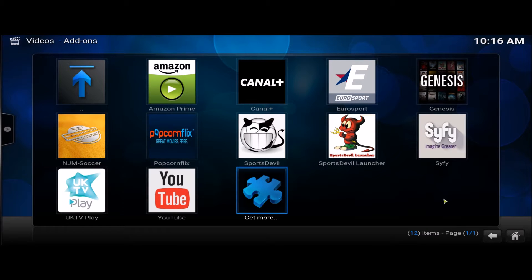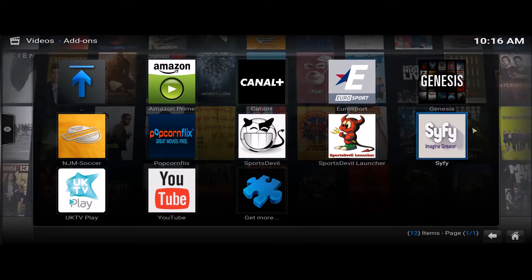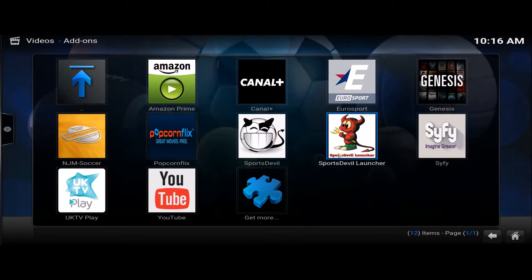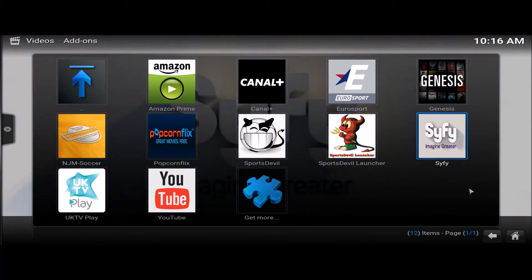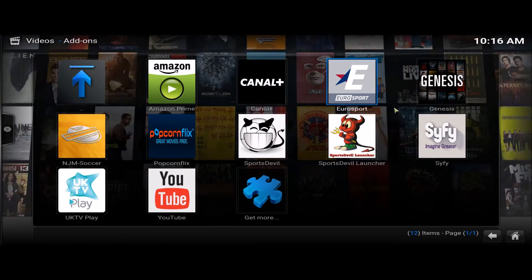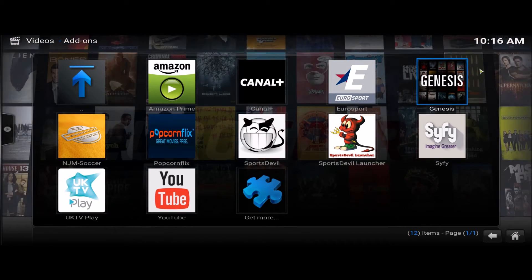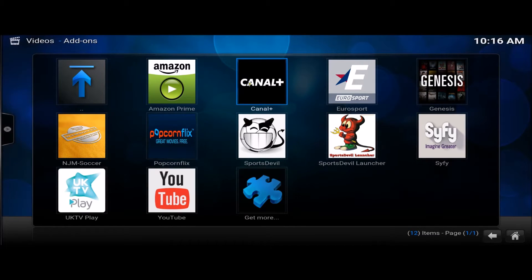Hey guys, just a quick video on how to delete some of these unwanted apps. You may have just received a new box — this isn't many here, I just put this up to show, because I think I got about 40 or 50 apps on my box for the TV. This is on my PC at the moment. Let's say Amazon Prime, Canal — I don't need them, so we'll get rid of these now.